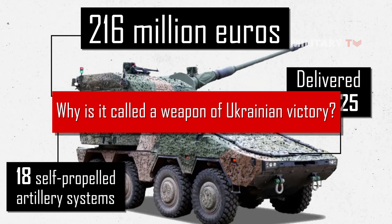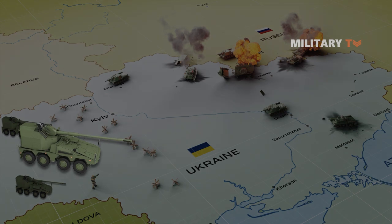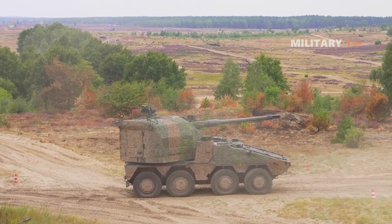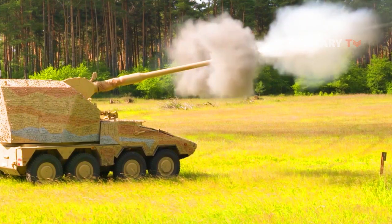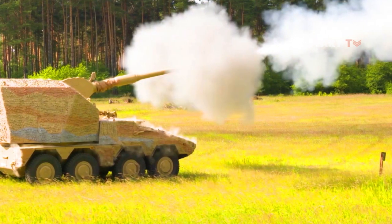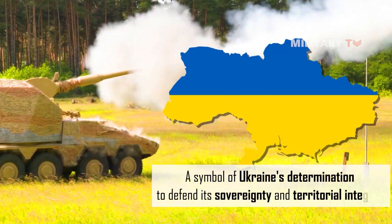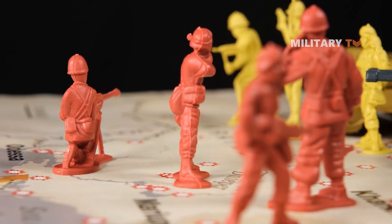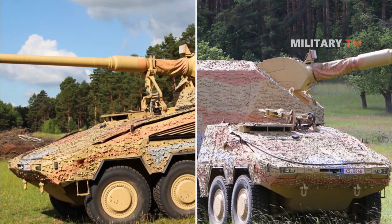The Ukrainian government saw the acquisition of this advanced artillery system as a significant step towards enhancing their military capabilities, and it has been dubbed the weapon of Ukrainian victory by some sources. The acquisition was part of Ukraine's efforts to modernize and strengthen its armed forces in response to the ongoing conflict in the eastern part of the country. The Boxer RCH-155 is seen as a symbol of Ukraine's determination to defend its sovereignty and territorial integrity, and its acquisition represents a commitment to modernizing military capabilities to deter potential aggressors.